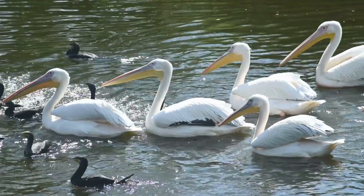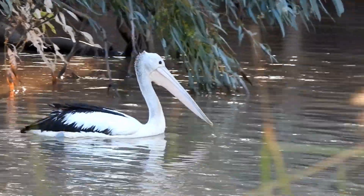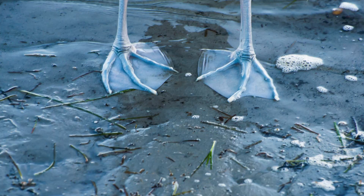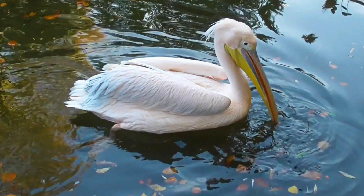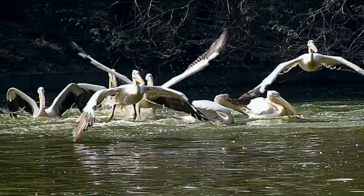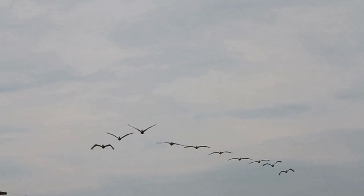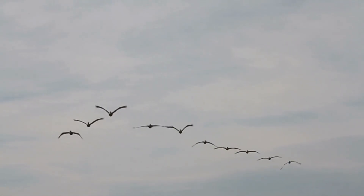Pelicans are great swimmers. They have air sacs on their skin and in their bones, which help them to stay afloat in water. Their fully webbed feet are perfect for paddling through the water. They are also strong fliers, able to soar on the wind as high as 3000m and travel as far as 150km.